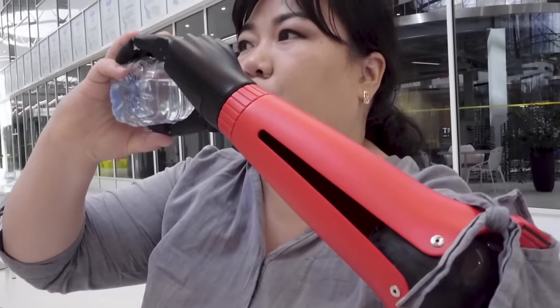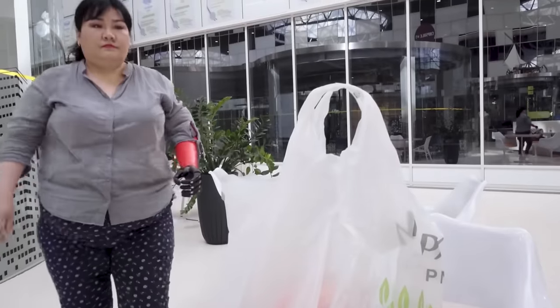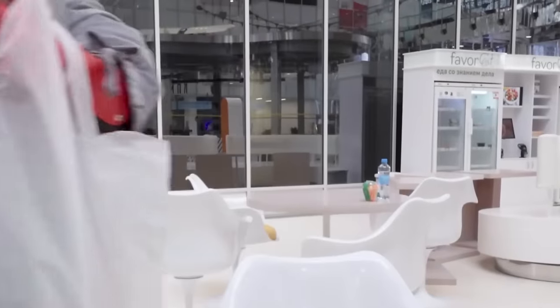The prosthesis offers a range of design options and tools, allowing you to customize the hand's appearance, including the colors of different parts.